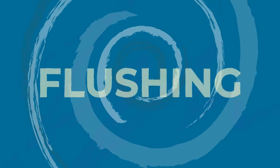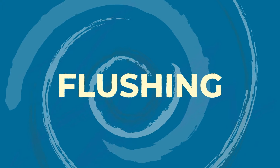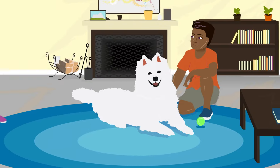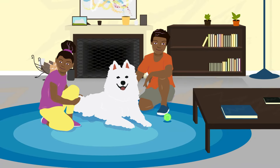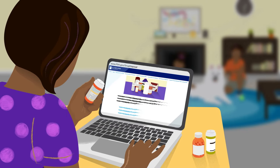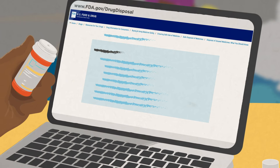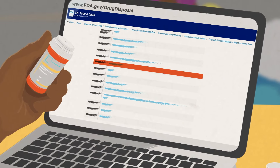If you don't have a drug take-back location near you, check the FDA's flush list to see if your medicine is on it. Medicines on the flush list may be especially dangerous with just one dose if taken by children, pets, or others in your home. Flushing certain types of medicines, such as opioids, helps keep everyone safe by making sure these powerful drugs are not accidentally or intentionally swallowed, touched, or misused. Remember, don't flush any medicine unless it is on the flush list.